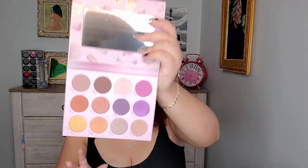Let's open it up. Oh, it has this thing — interesting. It's kind of the same as Tati Beauty; you take the cardboard out and it looks exactly the same.